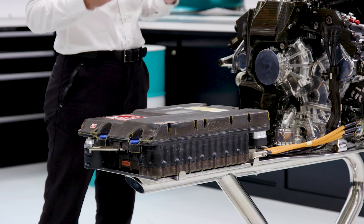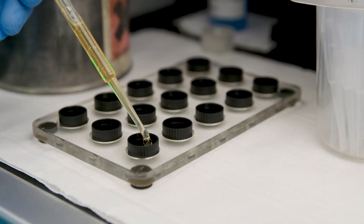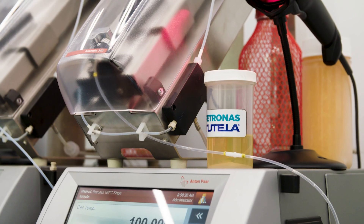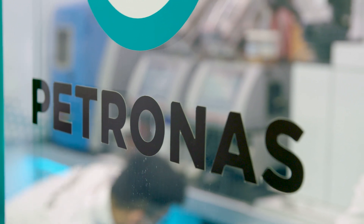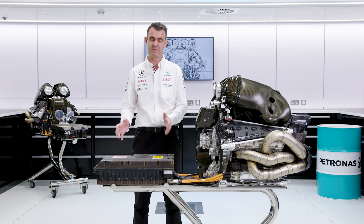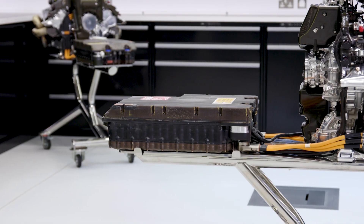We have that same challenge with the energy store, especially when you consider the high powers that we're dealing with. In order to cool the energy store we use a special product — Petronas Tutella — a fluid that has been developed specifically for use in this power electronics and energy store module to cool all the components within it.